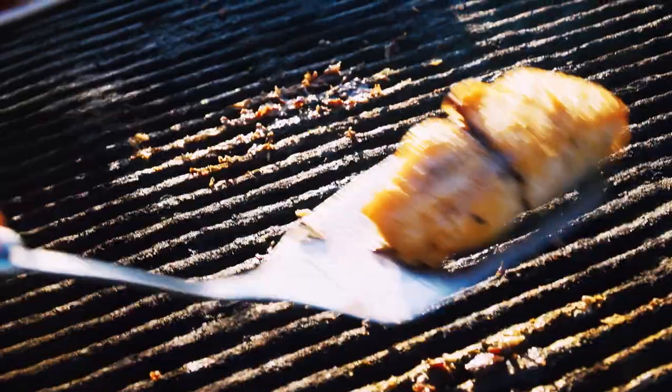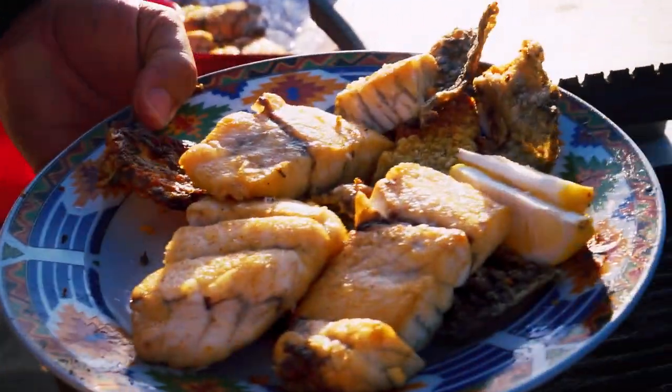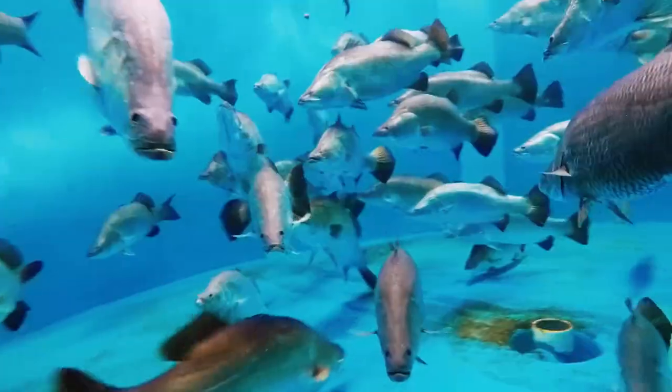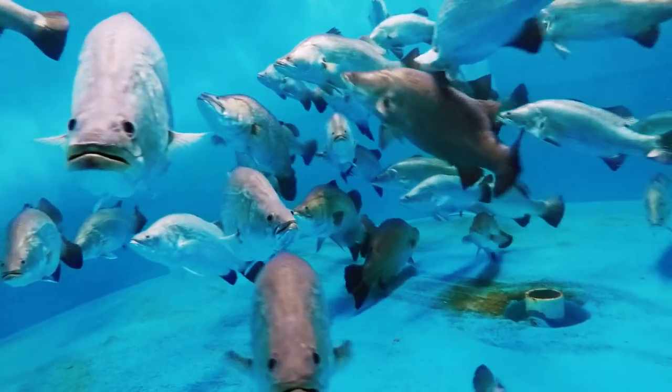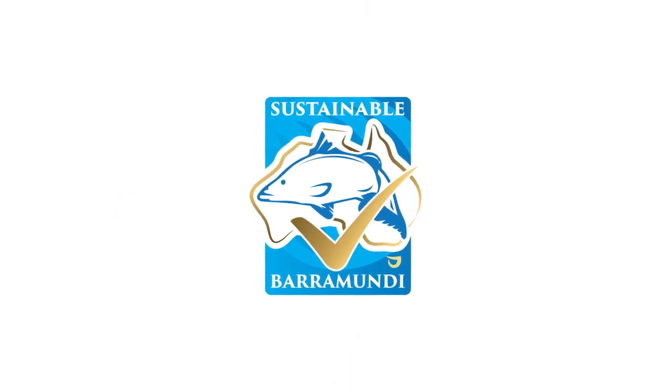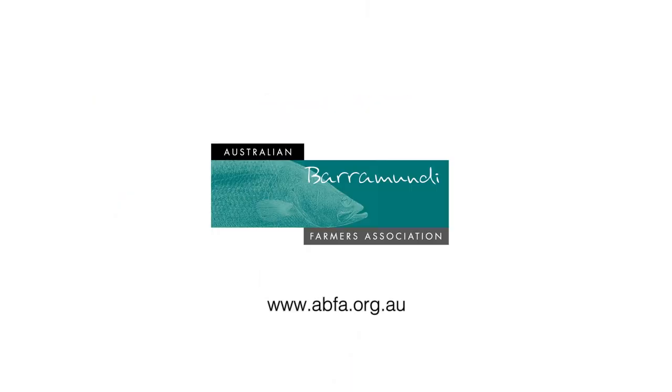Perfect, delicious — best fish in Australia. You just can't go wrong with Australian Farm Barra.